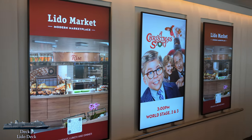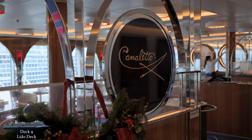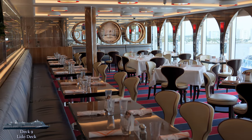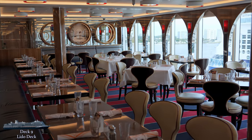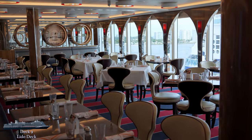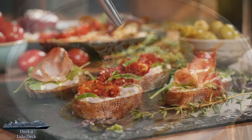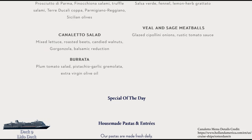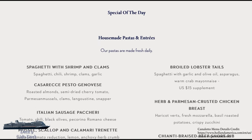Before we fully enter the Lido Market, we'll check out the Canaletto space on the starboard side. During the day, this seating is part of the Lido Market buffet, but at night Canaletto transforms into the specialty Italian restaurant available for a small upcharge. I didn't get to eat here, but if you have, let me know in the comments what you thought of it.